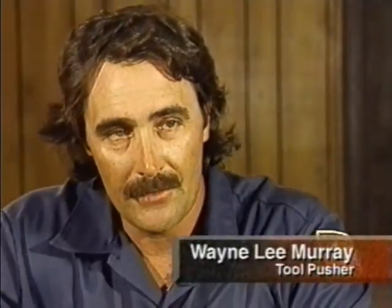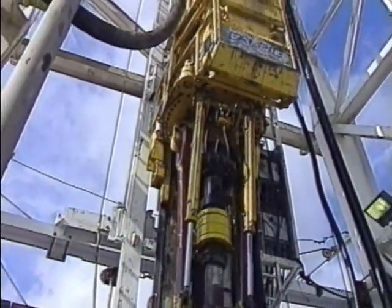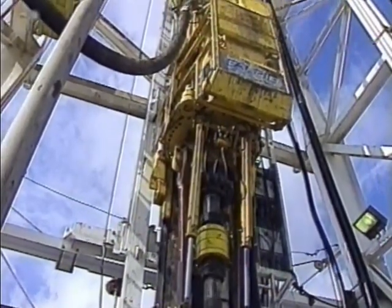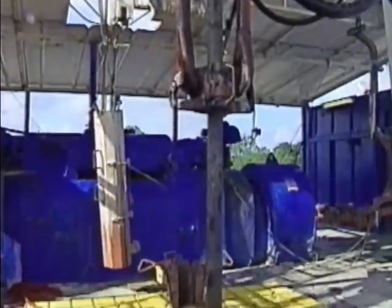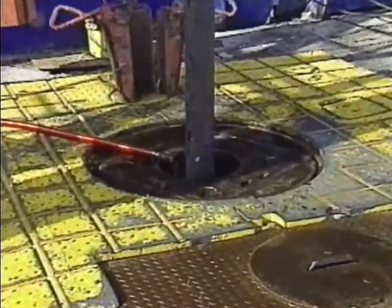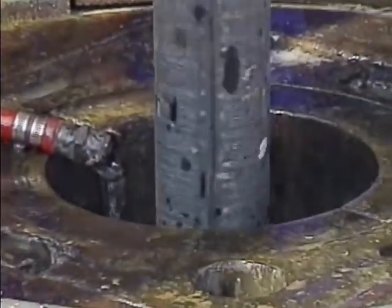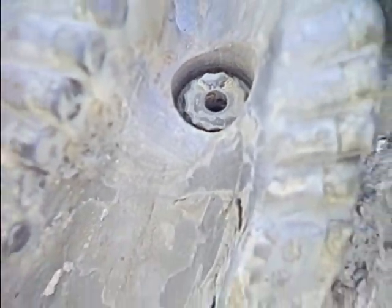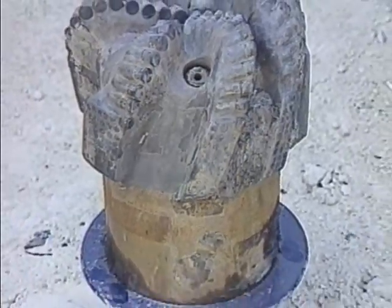This rig has a top drive equipped with a 1,000 horsepower DC electric motor, run off the SCR house. It turns the drill string, which in turn rotates the drill collars and bit on the bottom. Currently turning at about 100 RPM, with a penetration rate of about 20 feet per hour. The bit being used is a PDC bit, which cuts the rock as it rotates.